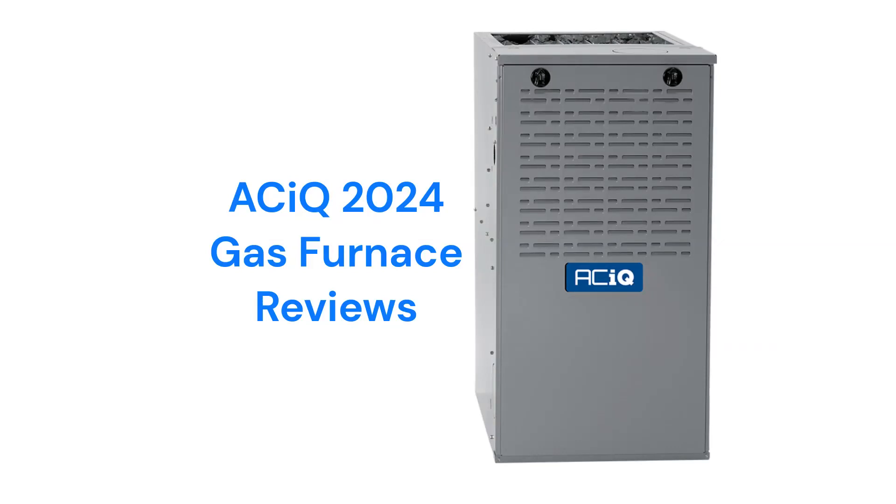This brand is made in Mexico by International Comfort Products LLC, which is a part of Carrier Global Corporation, and the furnaces can be purchased online through HVAC Direct. The brand is backed by a pretty good guarantee, but they use aluminized steel primary heat exchangers which resist corrosion but are not as durable as brands that use stainless steel. The units use hot surface ignition, which is quieter and more reliable than brands that use spark ignition.